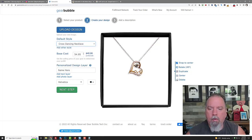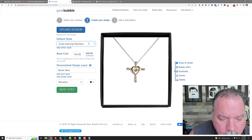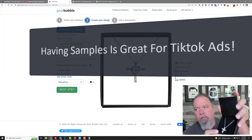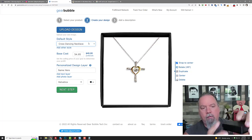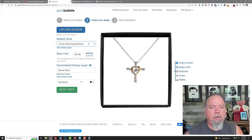You can get the cross dancing necklace — which is actually not bad. I have one of those right here on my desk. This is the cross dancing one; size-wise it's actually not too bad. That's the basic box it comes in. They also have an upgraded box, but it works very well.